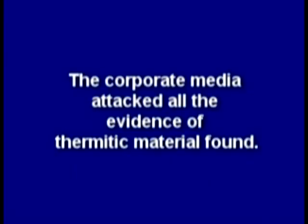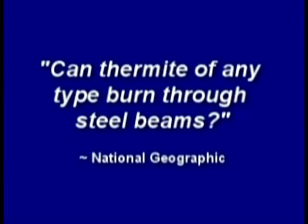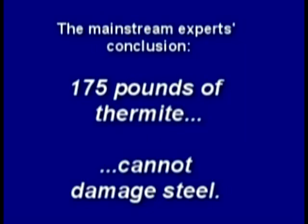The corporate media attacked all the evidence of thermitic material found. In one test: if thermite melts through a steel column, the theory of thermite-controlled demolition may have some validity. While truthers insist that superthermite could have been used in the tower demolitions, testing conventional thermite was meant to answer a simple question: can thermite of any type burn through steel beams? Despite 175 pounds of thermite packed around the steel column, it remained undamaged.